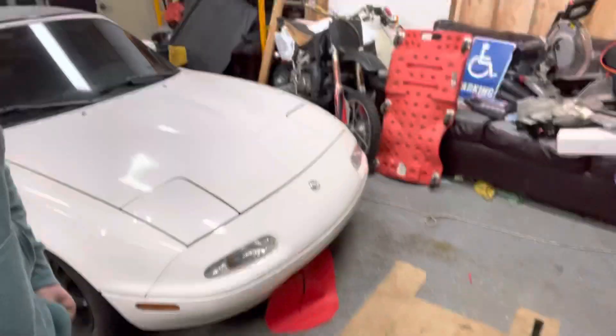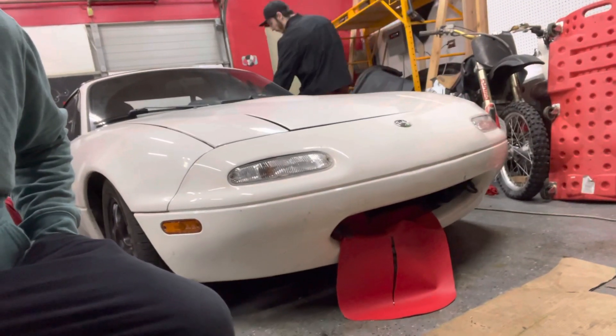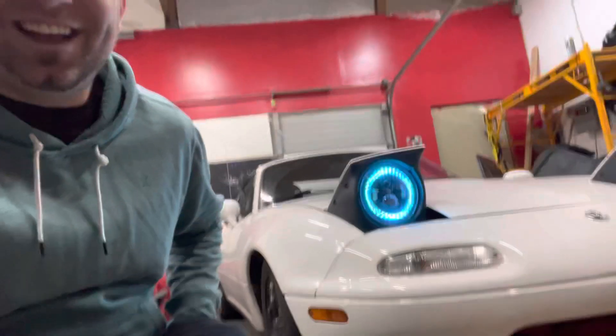We gave it a tongue! Check that thing out. I'm gonna have Wyatt go and pop up the headlights so we can see the full face. Boom — does that thing look awesome or what?